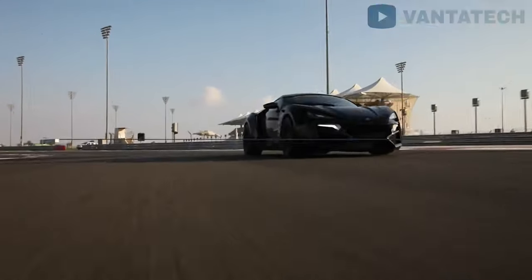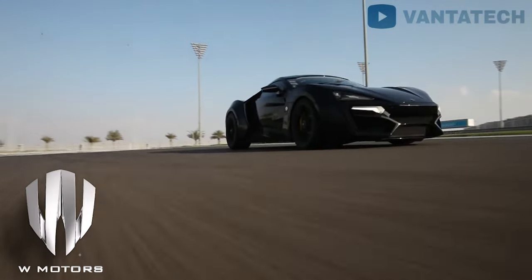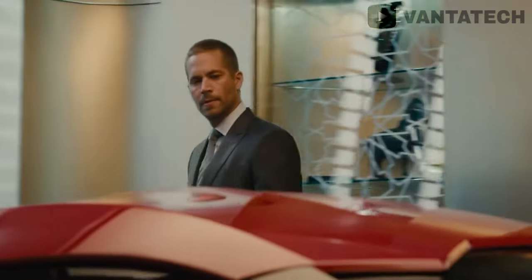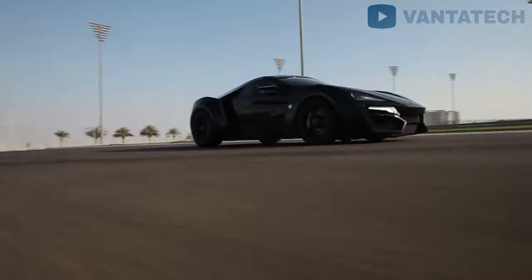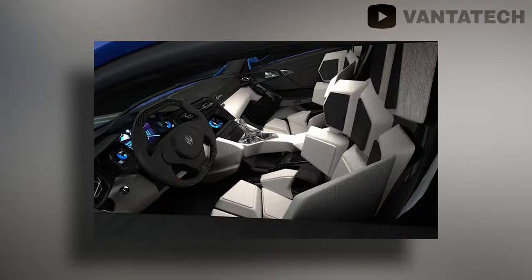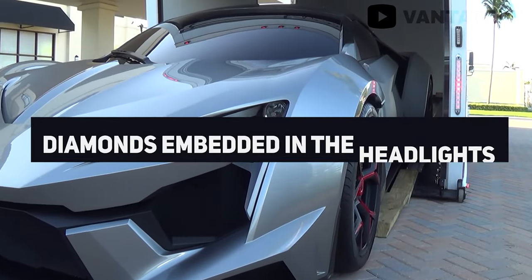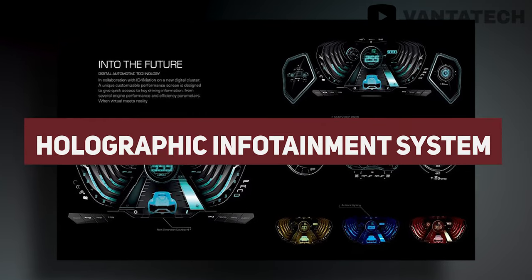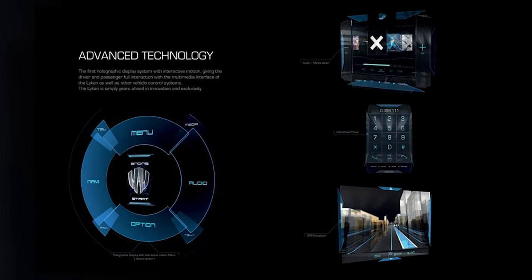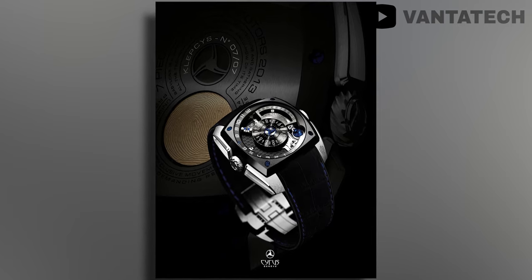The Lykan Hypersport is made by Middle Eastern car manufacturer W Motors in Dubai. The Hypersport claims 780 horsepower with extravagant features such as gold stitching in the seats, diamonds embedded in the headlights, and a holographic infotainment system that lets you interact with the car's interface without touching any surface. And if you feel it's still not worth $3.4 million, it comes with a free watch as well.